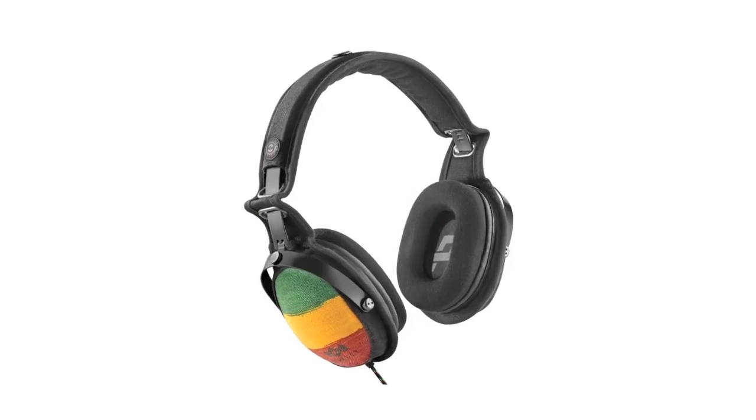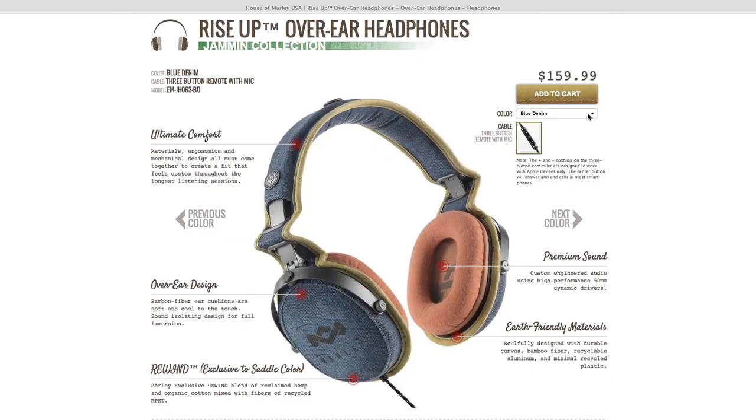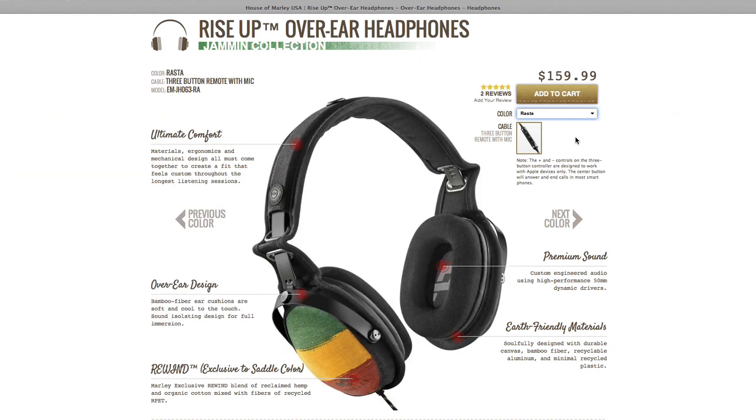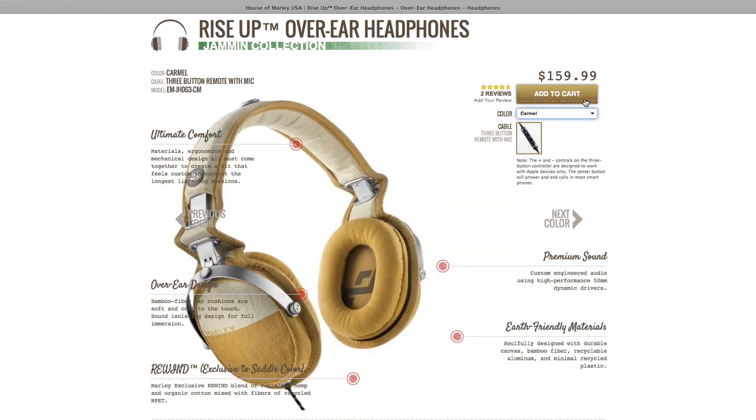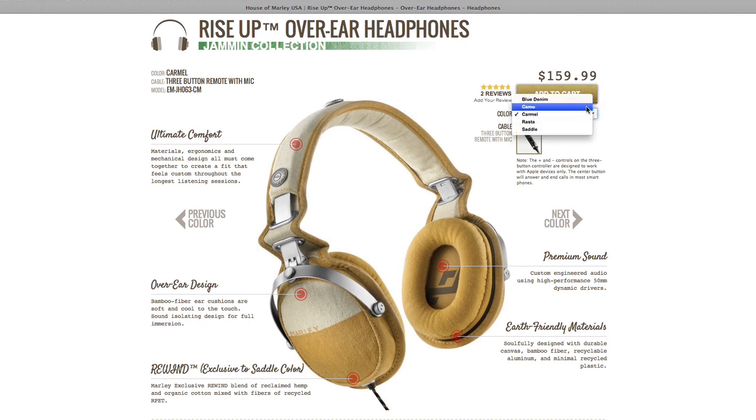One of our beautiful headphones I have with me today is Rise Up. Rise Up is available on iPod.com, and later this year we're going to introduce Rise Up with a rewind fabric. But this particular product here is our recycled canvas — natural organic canvas. Everything you touch is organic or recycled. With the technology we have today, there's no excuse why we shouldn't be doing this.